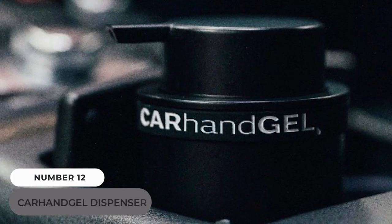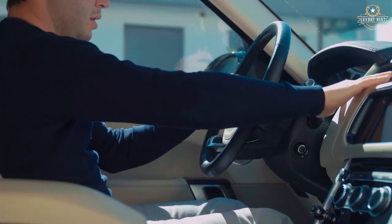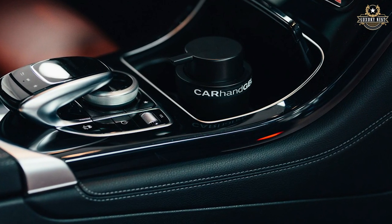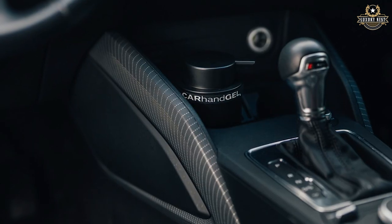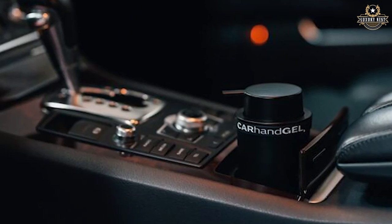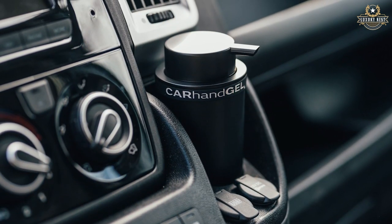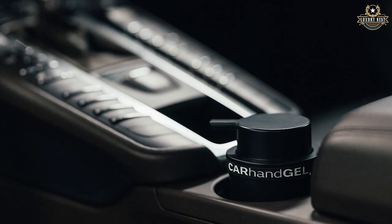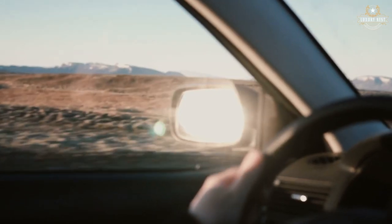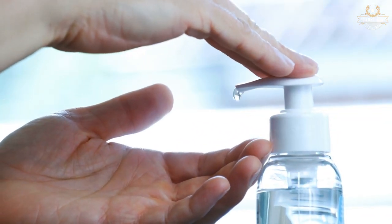Number 12: Car Hand GEL Dispenser. Cleaning your hands before touching the steering wheel has become a must-have tool in every driver's arsenal. A new technology makes the act of cleansing our hands more simple and convenient. The Car Hand GEL is essentially a cleaning gel dispenser designed exclusively for cars, with a universal design that fits into any cup holder. It comes with a revolutionary vent valve that lets alcohol-based sanitizing gel vapors escape in small dosages if the temperature inside the car rises too high, so you won't have to worry about an exploded or distorted gel container.